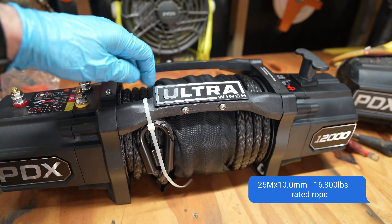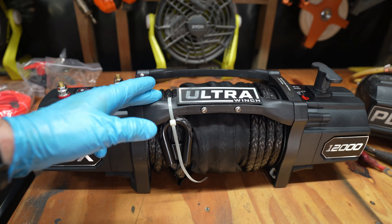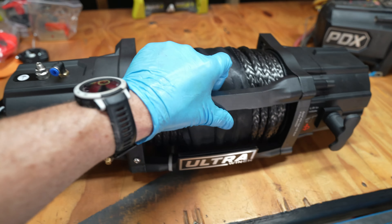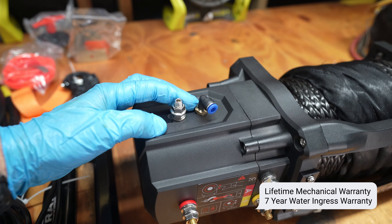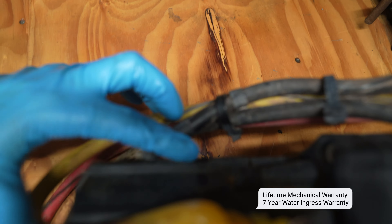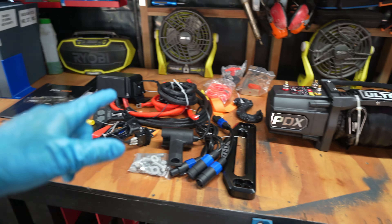As far as the rope goes, you get 25 metres of 10mm Dyneema rated at around 16,000 pounds, which is pretty awesome. On the back you still get the breather tubes, which is great — that came in handy on the 9,500, so it's good to see that's been retained.